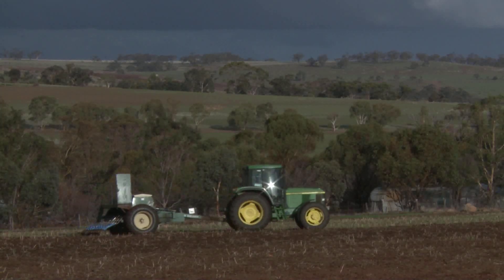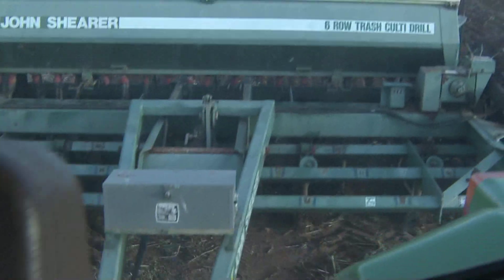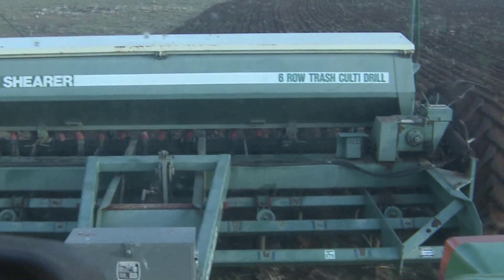You might have noticed today I was going up and down here — that's because I'm trying to seed as close as I can to the natural contour, which is for water erosion issues as much as anything. I am thinking about sustainability, and that's just one example.